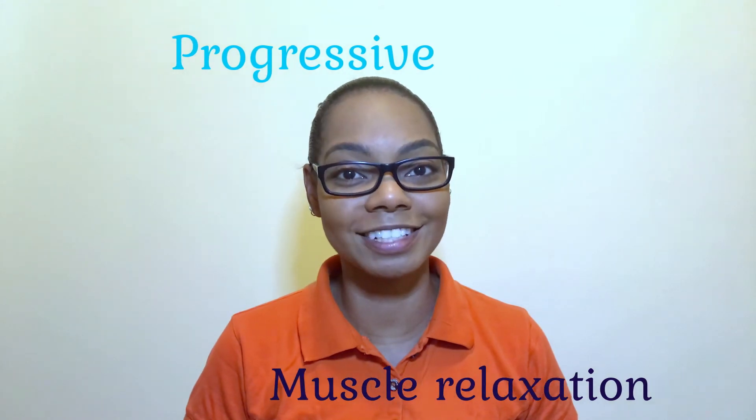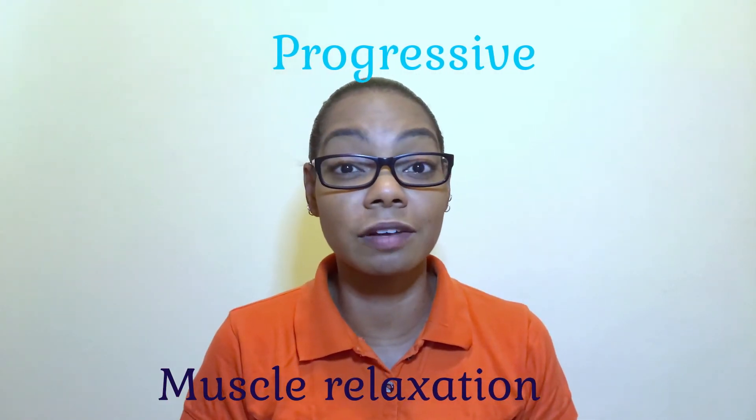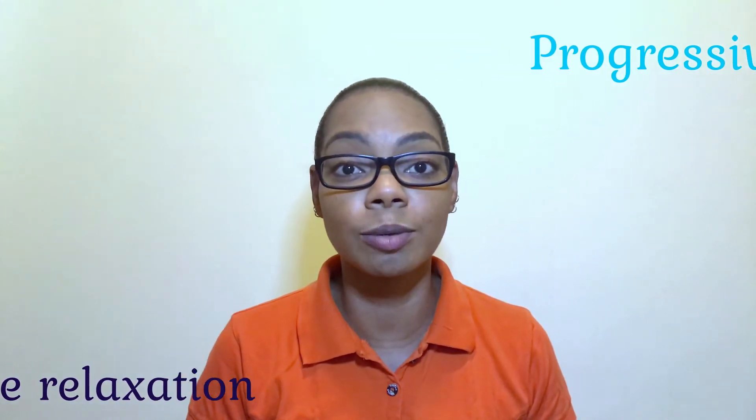Progressive muscle relaxation. This is a favorite of mine for children, and you can find several videos on YouTube about this. It guides you through becoming more aware of your body by tensing and releasing your muscles so that you can be relaxed overall.